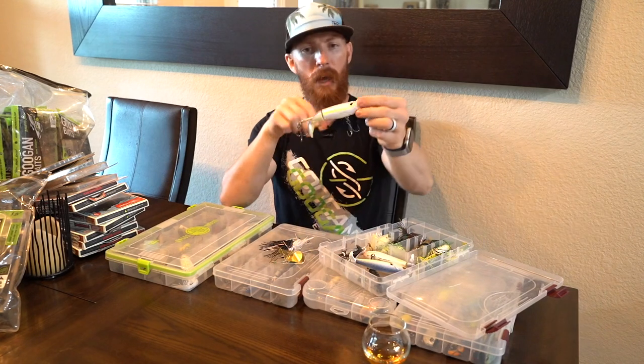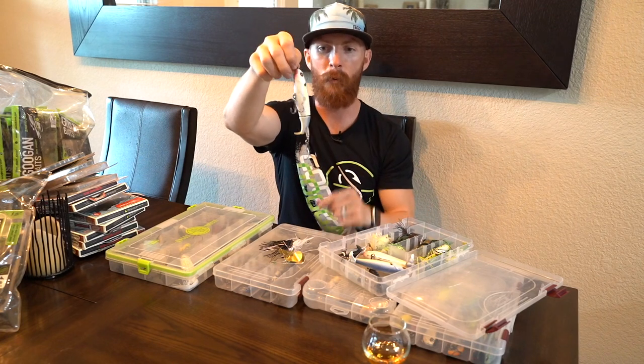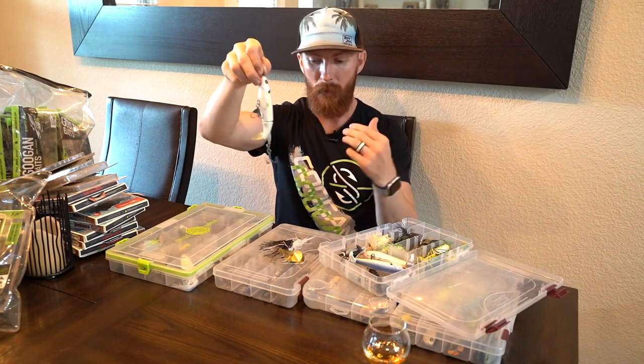I've got the black buzz bait for after dark or stained water, the white for almost every other application, and a bluegill color as well. Common practice with buzz baits is right at sunrise or sunset, or on overcast days before a storm when that topwater bite is extended - you might get a couple extra hours of action. Next are the Whopper Ploppers - for a time I believe this had caught my PB at around four and a half pounds. Whopper Ploppers create so much disturbance on the surface, very similar to that style of bait.